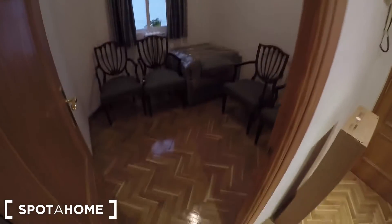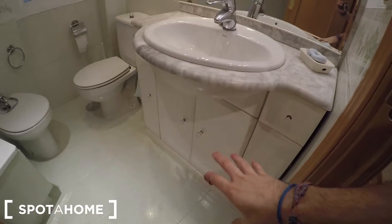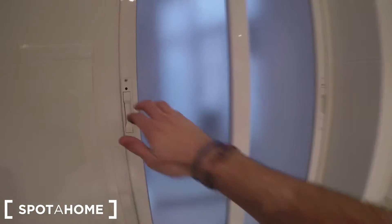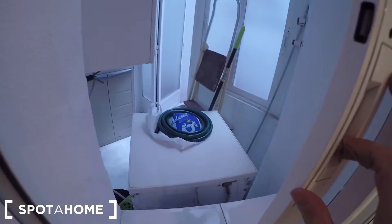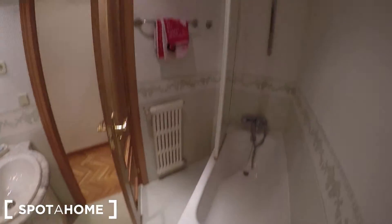Let's see the bathroom. It's a complete bathroom — you have the sink, cupboards, the toilet, and this shower that you can also use as a bath. The window looks onto the laundry room of the apartment, which I'm going to show you right now.